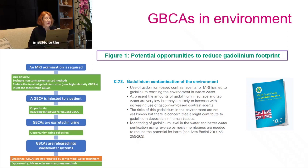When gadolinium is injected to patients we also have the opportunity to recycle: there are recycling initiatives for unused gadolinium-based agents, and if gadolinium is excreted in the urine there is also an opportunity to collect urine. These gadolinium-based agents released into wastewater systems are currently not removed by conventional water treatment plants, and advanced water treatment methods are being explored, though this is still a long way to go.